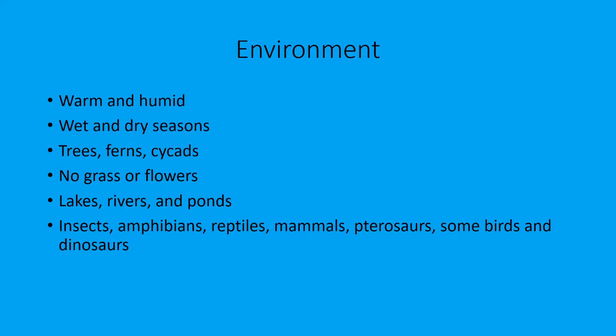The environment Barosaurus lived in would have been warm and humid, with wet and dry seasons. There would be a lot of trees, ferns, and cycads — of course, no grass or flowers. Flowers didn't start showing up predominantly in the fossil record until the Cretaceous period, though ancestors of flowers were probably present in the Jurassic. There were also lakes, rivers, and ponds in that environment.